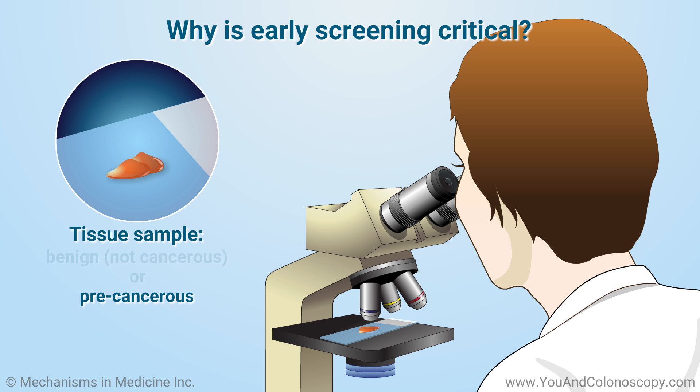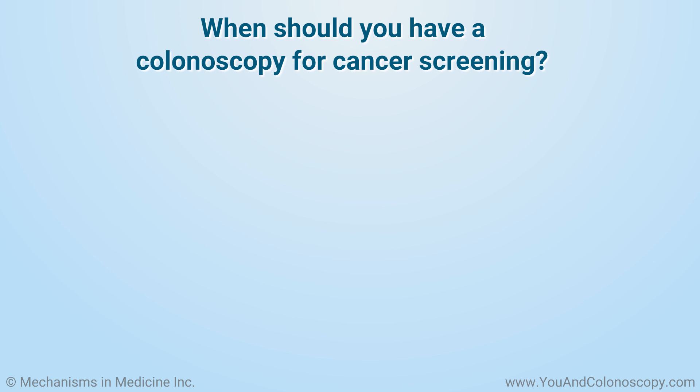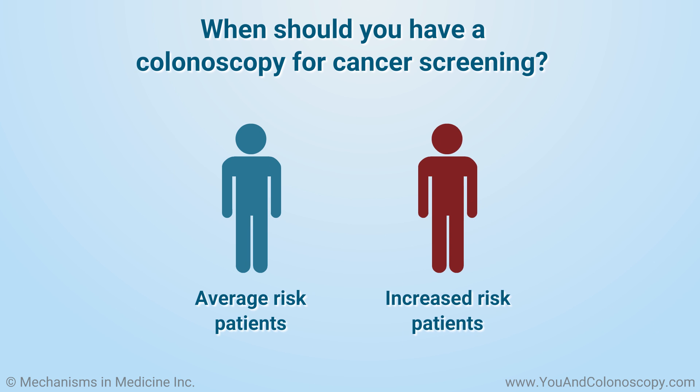If the tissue sample is precancerous, you will need to meet with your doctor again. There are two main categories of patient risk: average risk and increased risk.